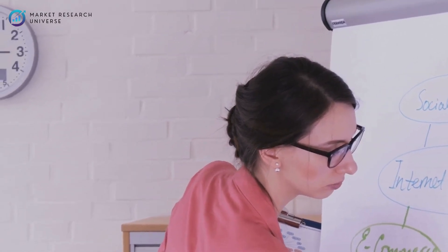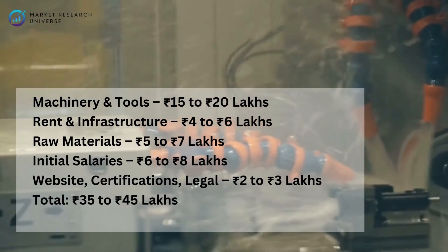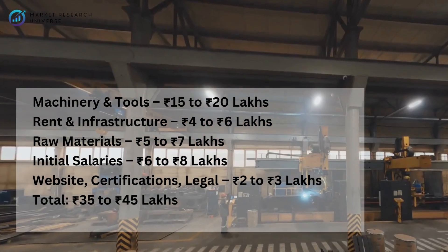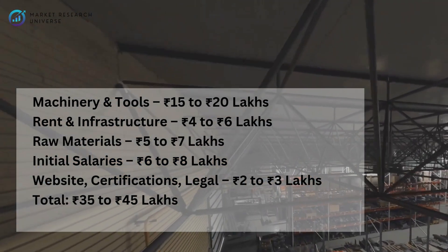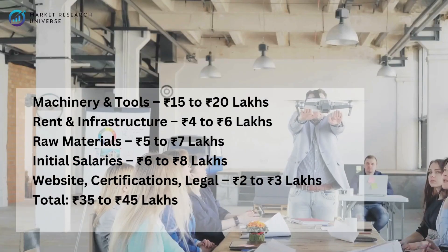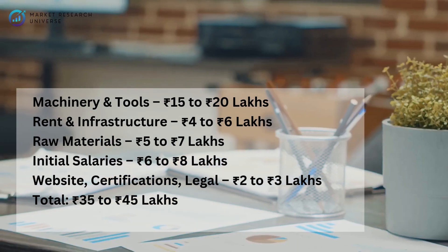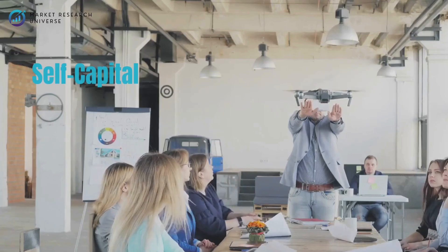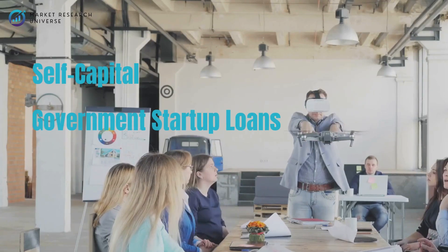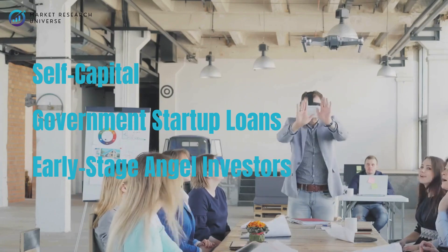Let's break down the investment you'll need for a small batch operation: machinery and tools — 15 to 20 lakhs; rent and infrastructure — 4 to 6 lakhs; raw materials — 5 to 7 lakhs; initial salaries — 6 to 8 lakhs; website, certifications, and legal — 2 to 3 lakhs. Total: 35 to 45 lakhs. You can fund this through self-capital, government startup loans, or early-stage angel investors focused on manufacturing or hardware.